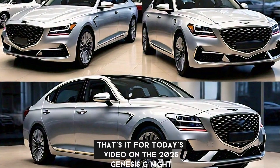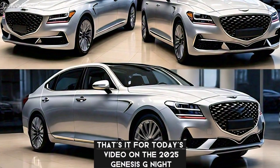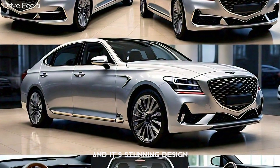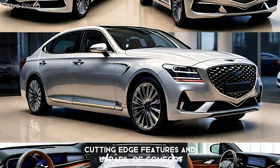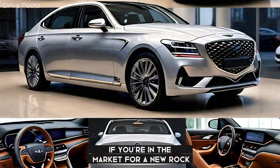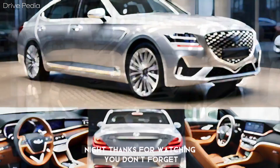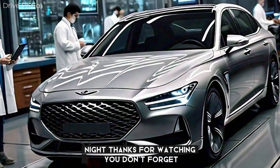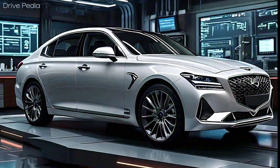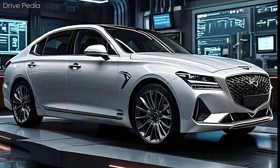That's it for today's video on the 2025 Genesis G90. This car is a game-changer in the luxury sedan market, with its stunning design, cutting-edge features, and unparalleled comfort. If you're in the market for a new ride, be sure to check out the G90. Thanks for watching, and don't forget to like and subscribe for more content from the Drivepedia. See you next time — drive safe.